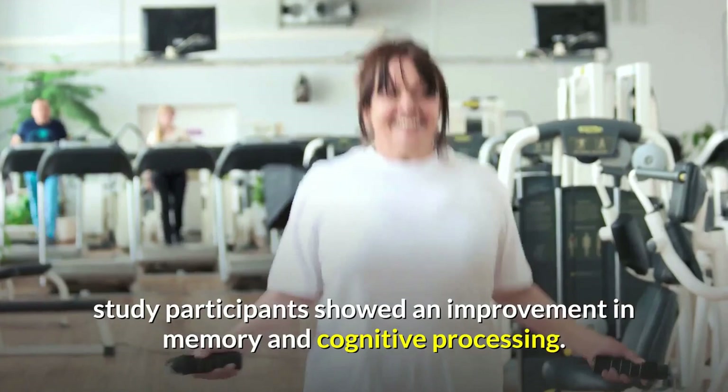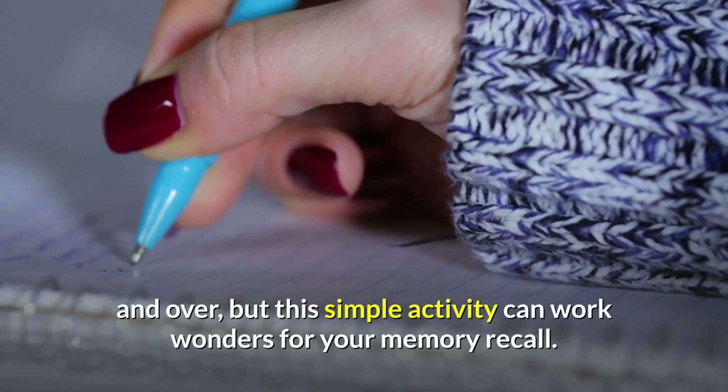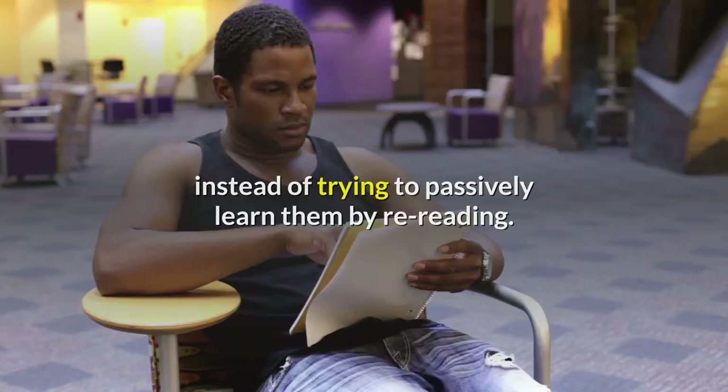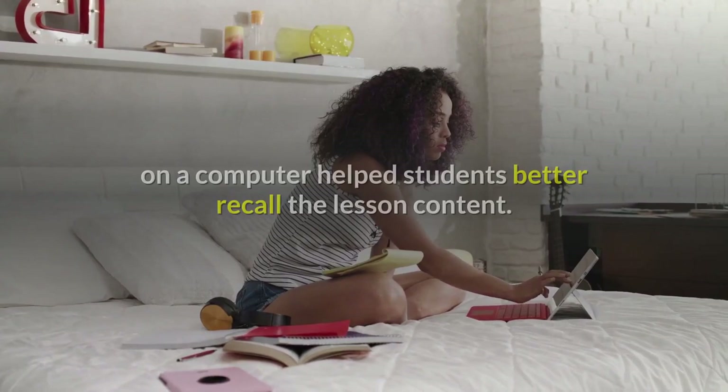2. Write down what needs to be memorized over and over. It can seem like a lot more work to continuously jot down the same thing over and over, but this simple activity can work wonders for your memory recall. Research has shown that listing out facts or problems improves the ability to memorize them instead of trying to passively learn them by re-reading. Further, another study found that taking lecture notes by hand instead of typing them out on a computer helped students better recall the lesson content.